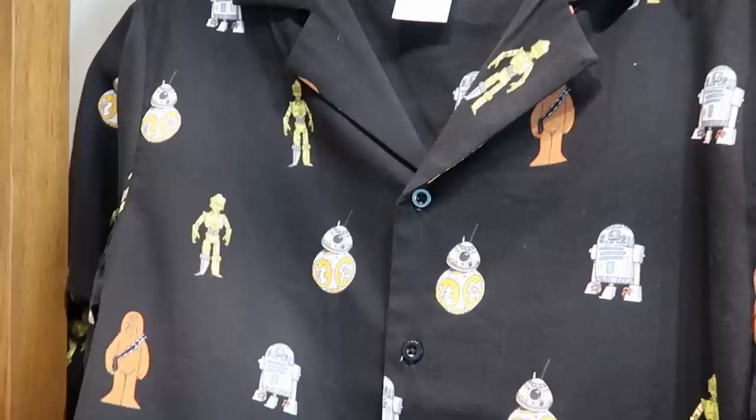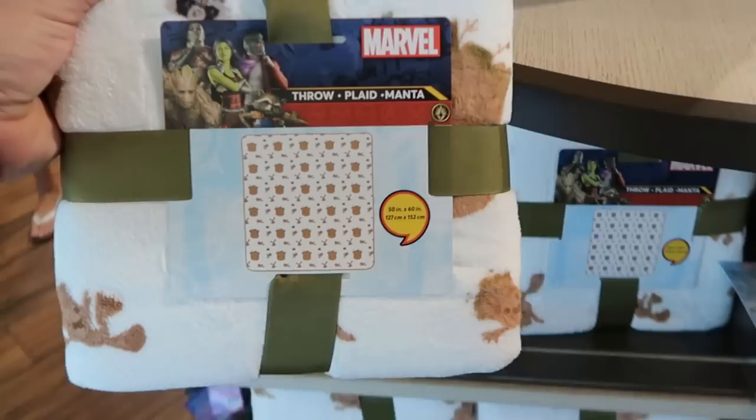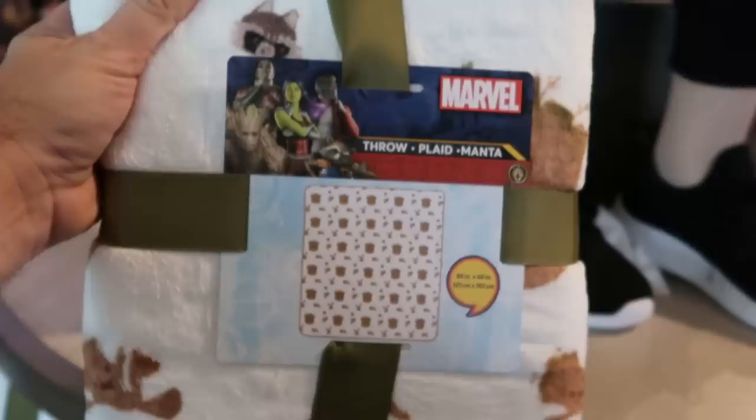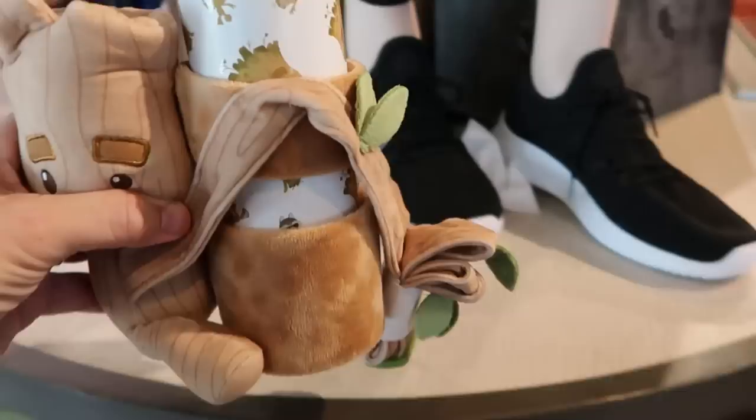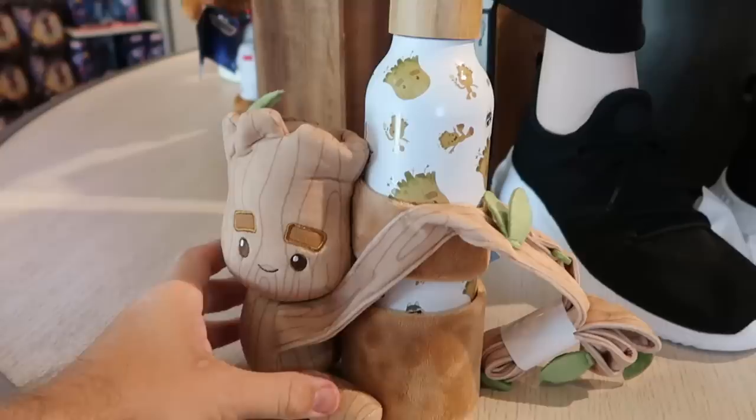Over in the Marvel section they do have some new merchandise. Here's a brand new throw blanket — 50 by 60 inches, you have Groot all over the place, extremely soft — $45 for that. And they have some brand new Groot drinkware as well. It's like a wearable Groot plushie slash water bottle — it has a wooden top, Groot all over the place, it does come with the water bottle holder so you can put this on your shoulder — $40.